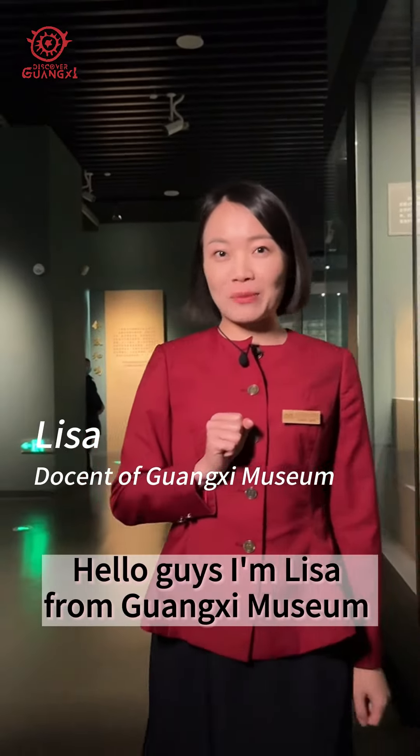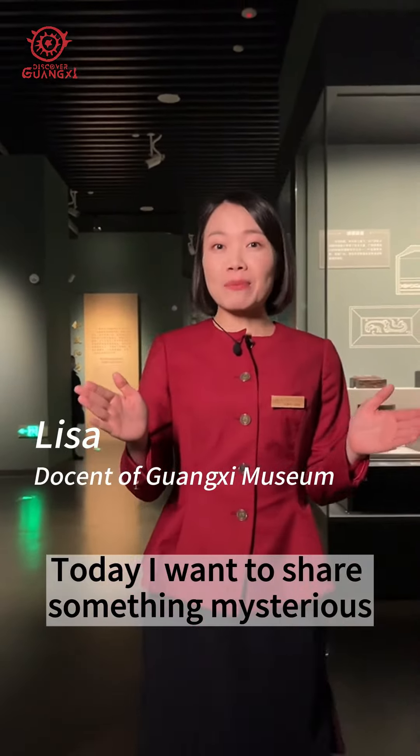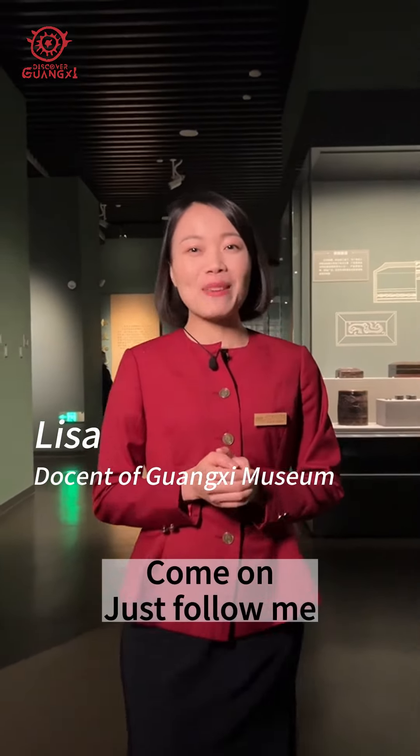Hello guys, I'm Lisa from Guangxi Museum. Today, I'm going to share something mysterious. Come on, just follow me.